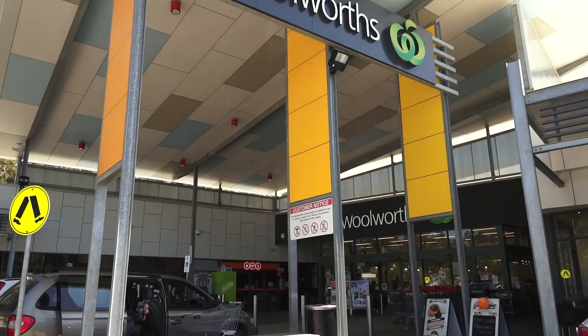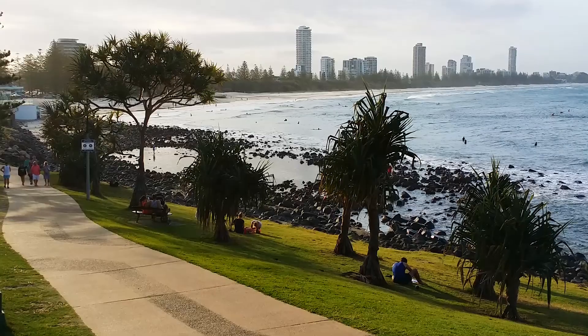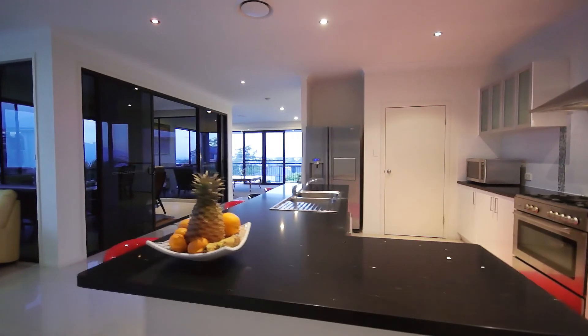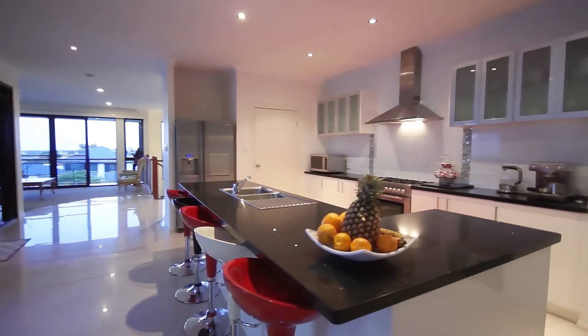Reedy Creek local shopping centre includes Woolworths and other specialty shops. World famous Burleigh Heads Beach and Robina Town Centre are just ten minutes away. This is a great opportunity to secure an elegant, custom built home with stunning views in an excellent location.